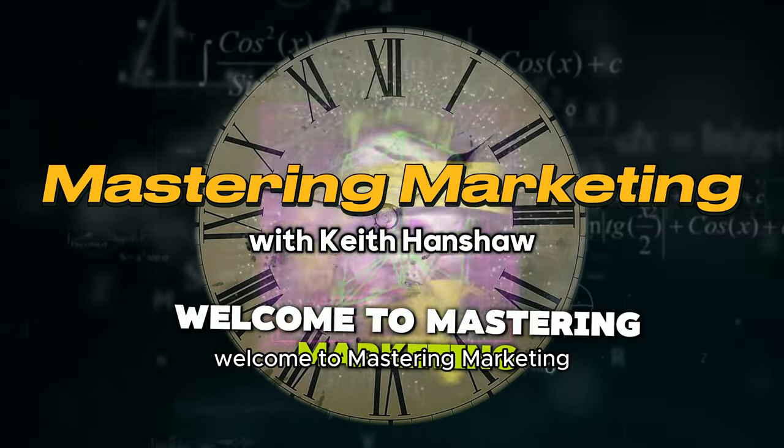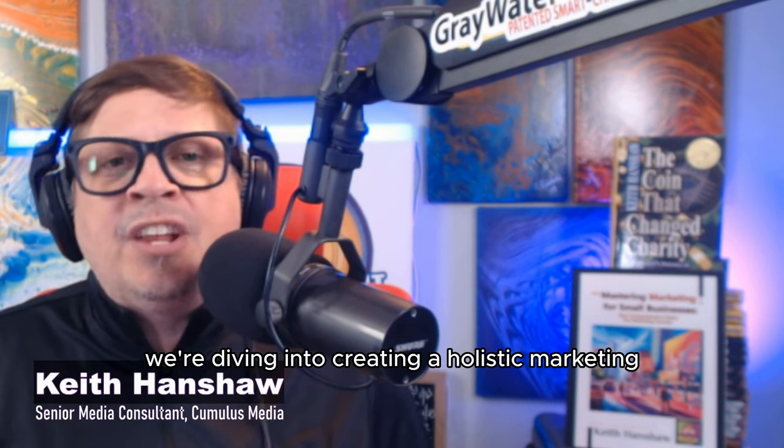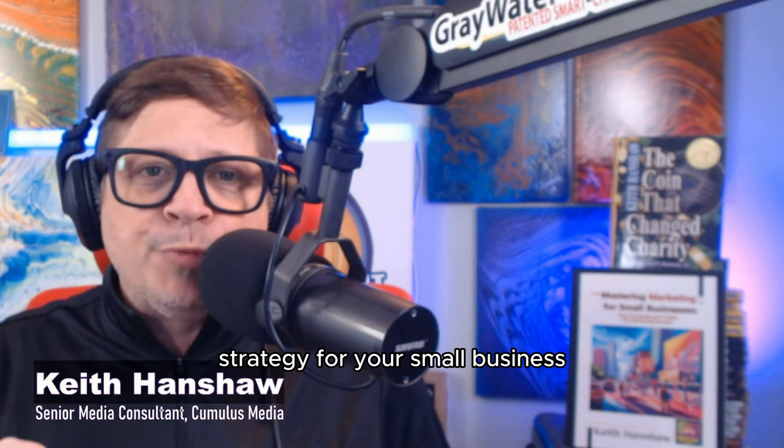Welcome to Mastering Marketing, your daily dose of marketing wisdom. My name's Keith, and today we're diving into creating a holistic marketing strategy for your small business.